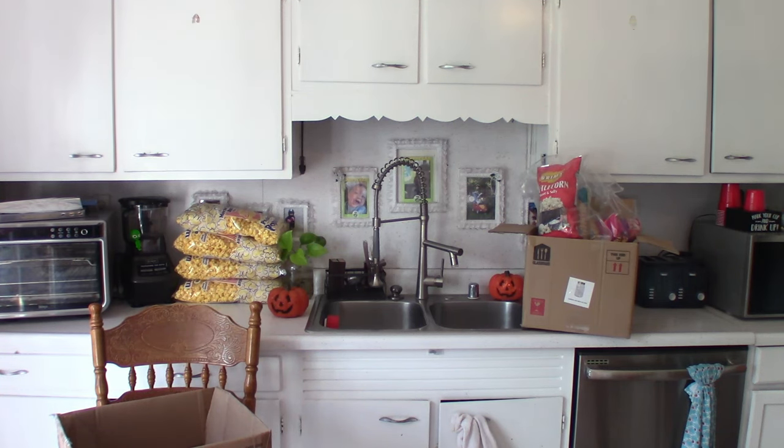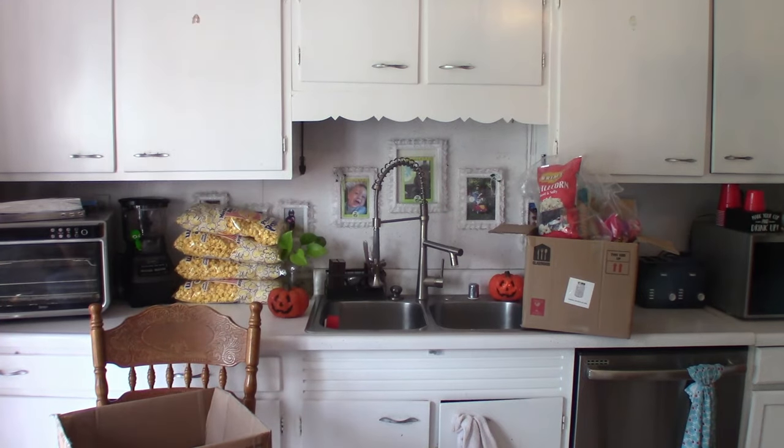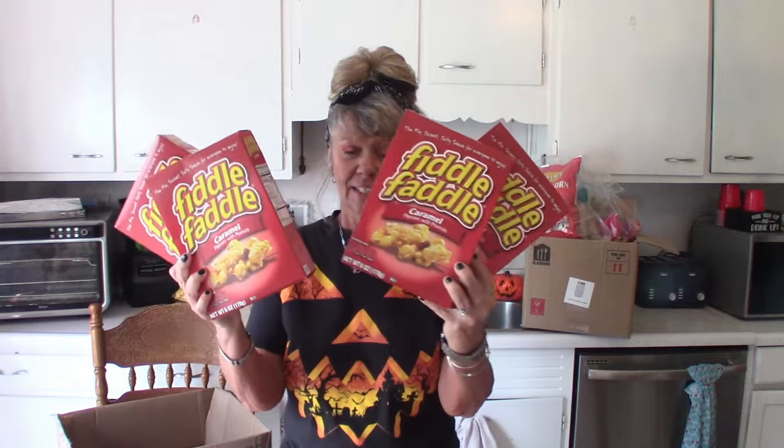He got four boxes of Fiddle Faddle at $1.25 each. I'm craving some of this — I like Crunch 'n Munch also.